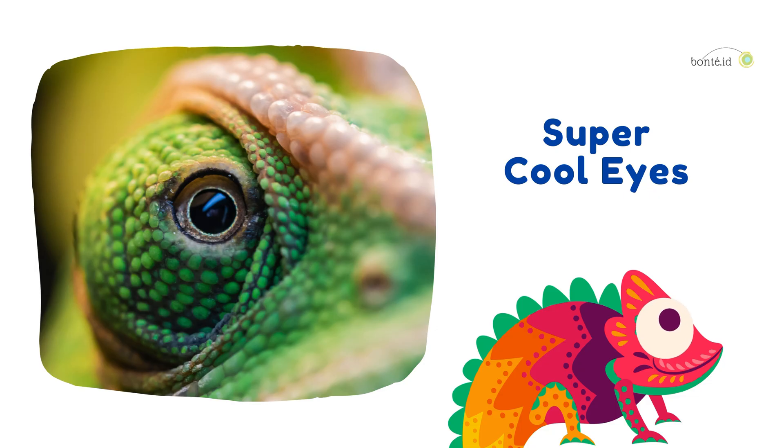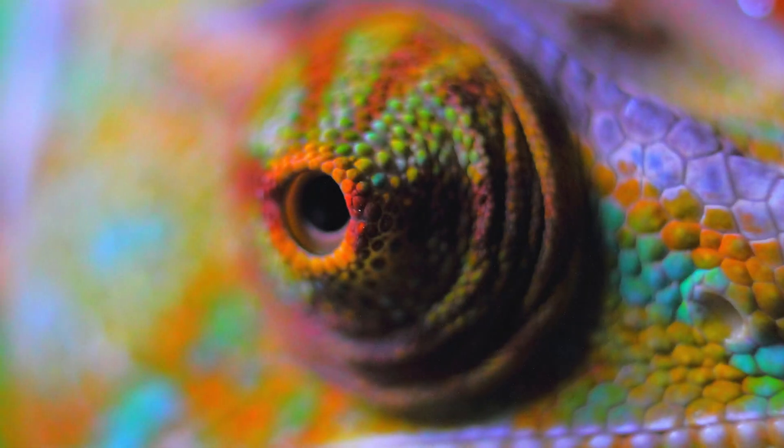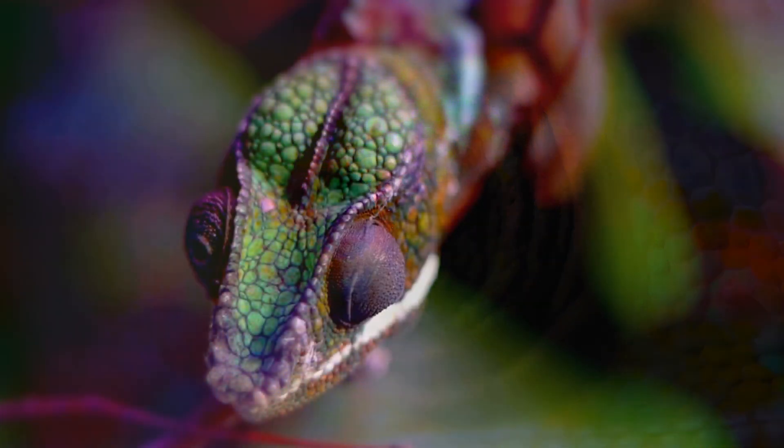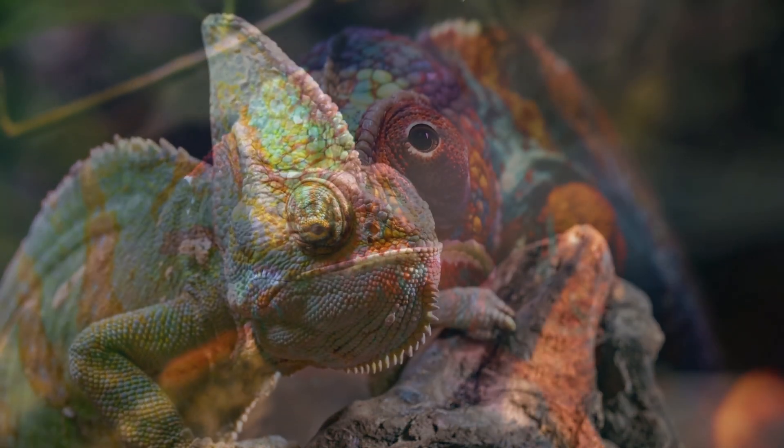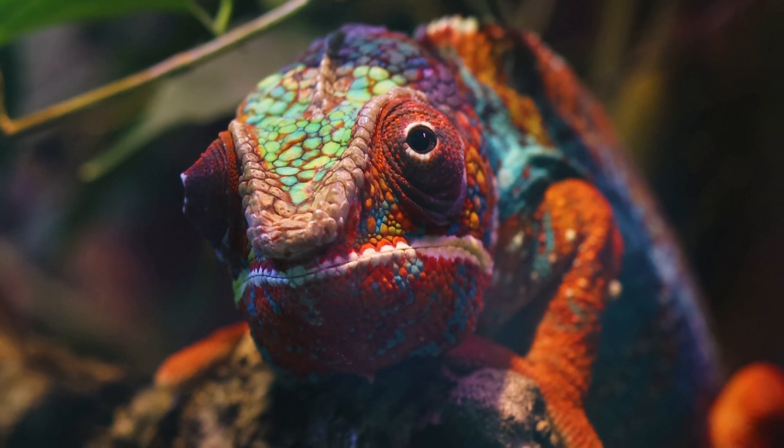Super cool eyes! Chameleons have awesome eyes that can look in two directions at the same time. One eye can search for food while the other watches for danger, giving them super sight.